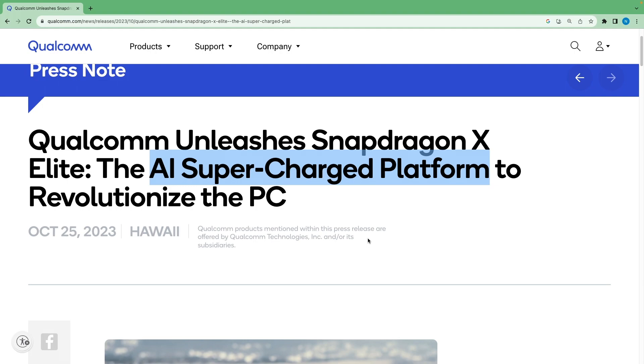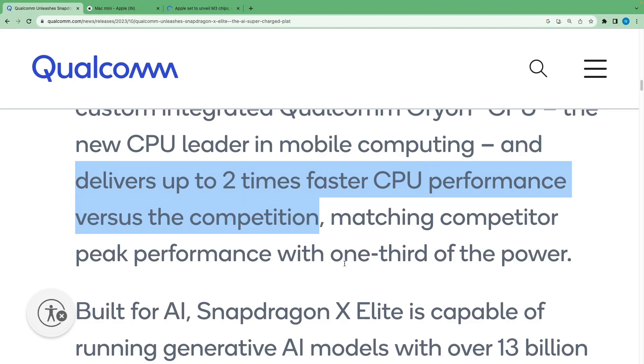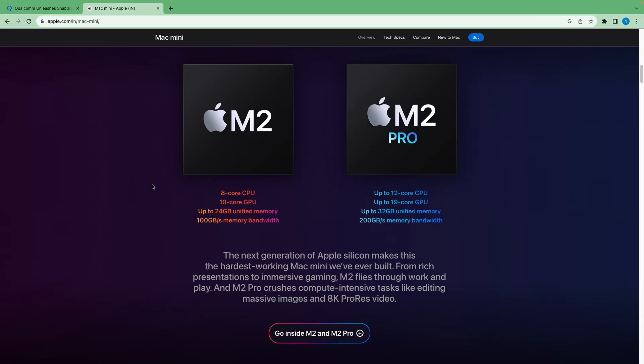It will also be focused on artificial intelligence with an aim to revolutionize the PC market. It features a custom-integrated Orion CPU that delivers up to two times faster CPU performance versus the competition. Its direct competitors are Apple's M2 and M2 Pro chips.